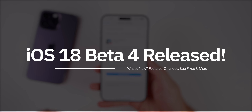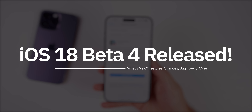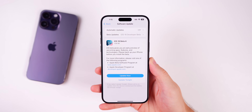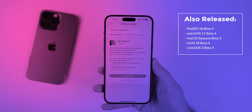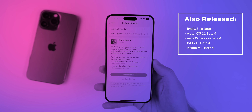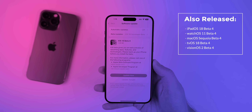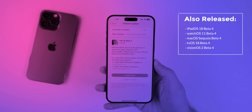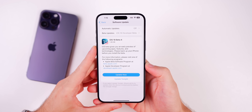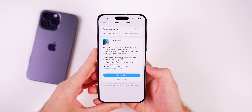What's up guys, my name is Brandon and today Apple released iOS 18 Beta 4 to registered developers and soon to public beta testers. Along with this release, Apple also released the fourth beta for iPadOS 18, watchOS 11, macOS Sequoia, tvOS 18, and visionOS 2. But in this video we are talking only about iOS and iPadOS 18 Beta 4.